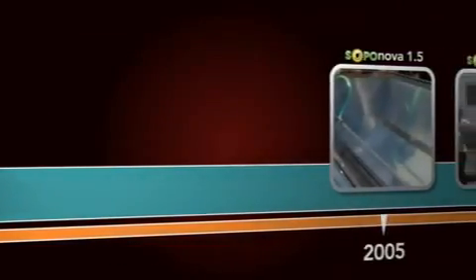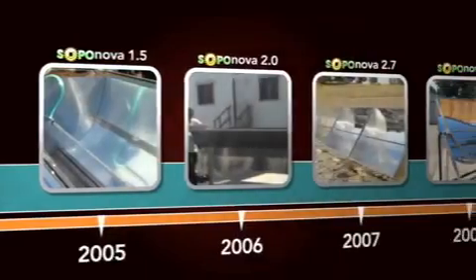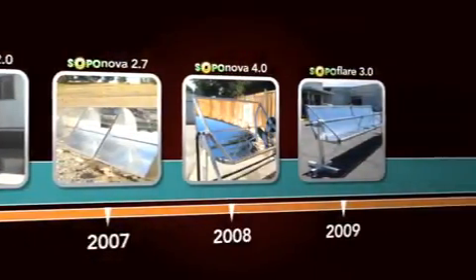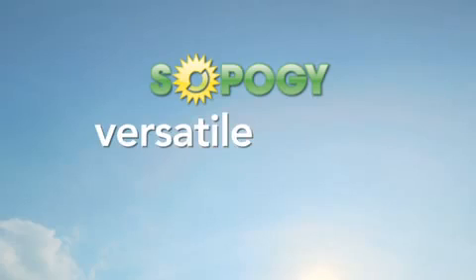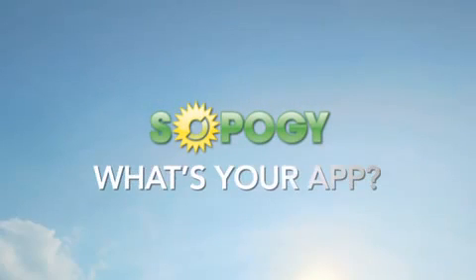Since 2002, SOPAG has been developing solutions for the solar market. Instead of trying to sell you on features, we focus on bringing you applications that help you solve your energy challenges. In this episode of SOPAG How, we're going to show you how the SOPAG energy solution is configured to be versatile and robust, bringing you higher efficiencies and lower costs. At SOPAG, we start by asking you — what's your app?